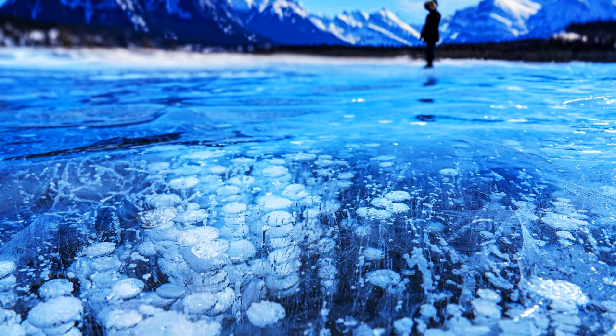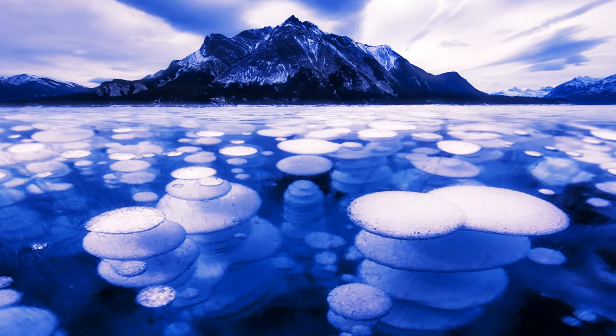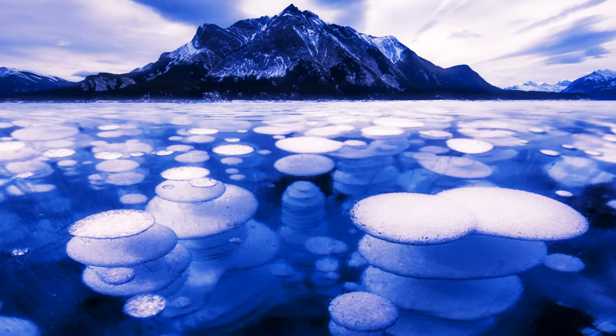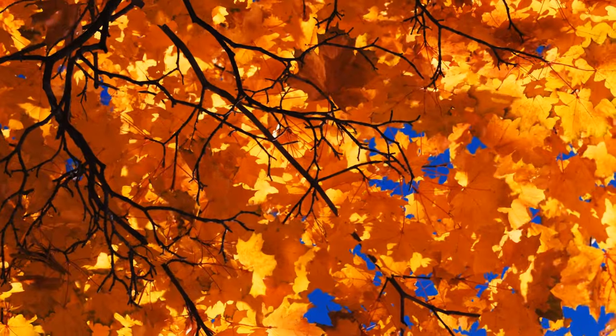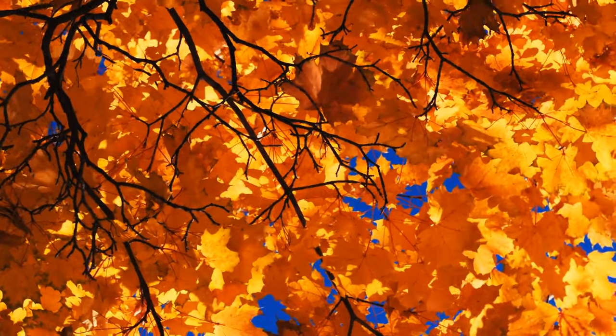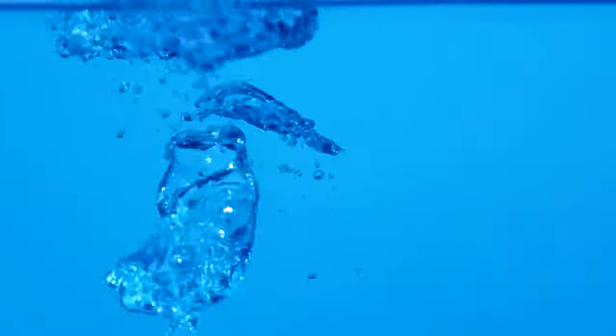What looks like frozen flying saucers is, in fact, pockets of highly flammable and combustible methane gas. Trapped underwater, it forms psychedelic landscapes and stunning patterns. Typical for northern lakes, such as Lake Abraham in Alberta, Canada. These bubbles appear when dead animals, leaves, and plants fall into the water and get consumed by bacteria. These bacteria later excrete methane gas.